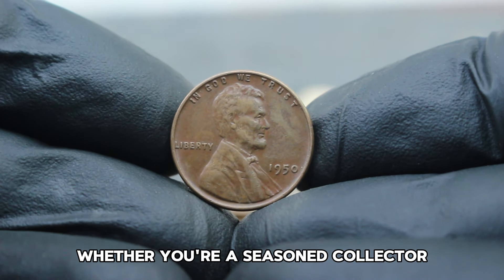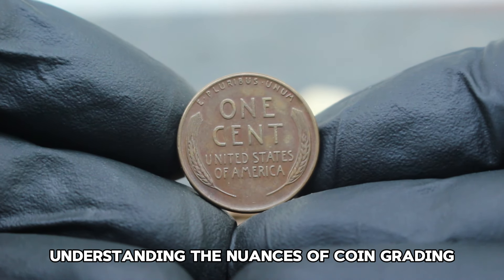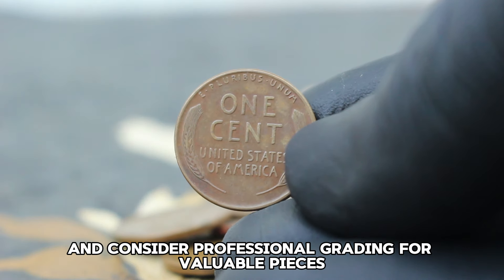Whether you're a seasoned collector or just starting your numismatic journey, understanding the nuances of coin grading and market trends is key to making informed decisions. Remember to handle your coins with care and consider professional grading for valuable pieces.